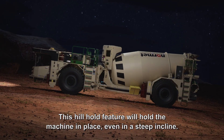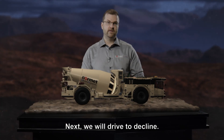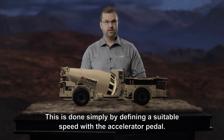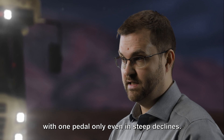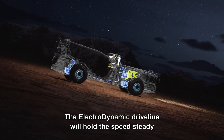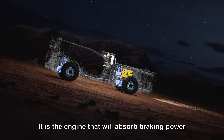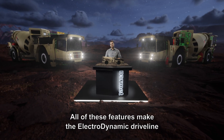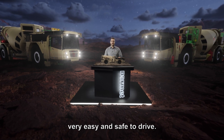This hill hold feature will hold the machine in place even on a steep incline. Next we will drive on a descent. This is done simply by selecting a suitable speed with the accelerator pedal, meaning that the machine can be driven with one pedal only, even on steep descents. The Electrodynamic Drive Line will hold the speed steady by regulating the retardation systems automatically — it is the engine that absorbs the braking power, further assisted by the brake resistor. All of these features make the Electrodynamic Drive Line very easy and safe to drive.